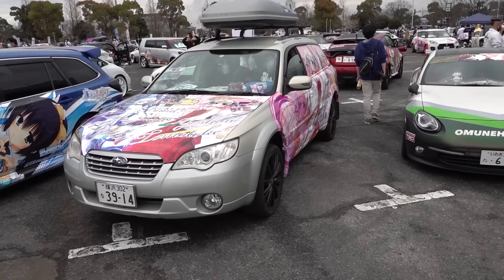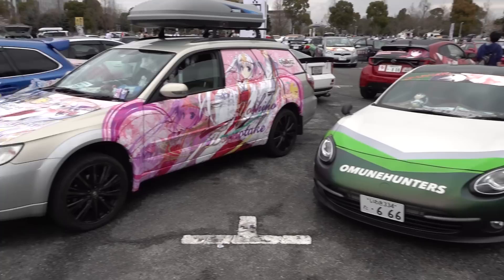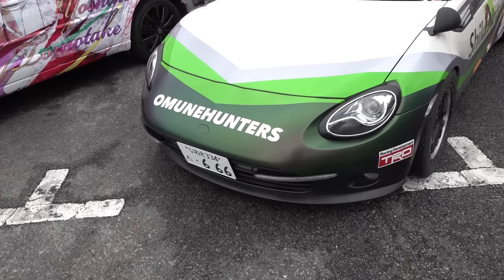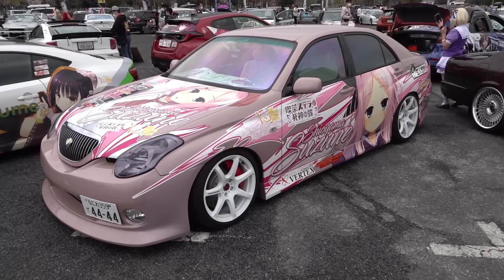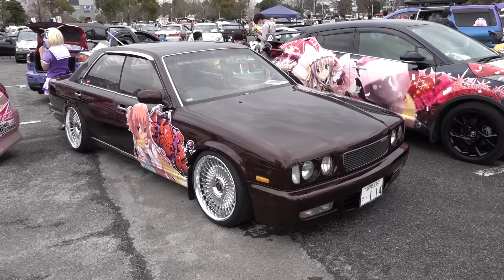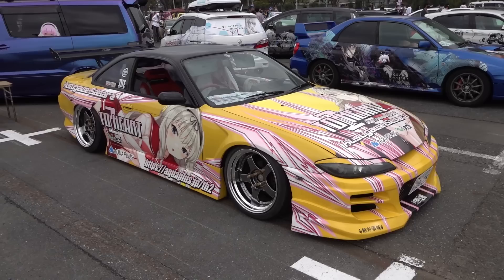This event is an all-Japan event, so we have people from all over the country driving up for this. It's the biggest event in Japan every year. There are various regional events, like down in Nagoya and also down in Kyushu and places like that. He's got the reflective window tint as well, which is becoming more popular in Japan recently.